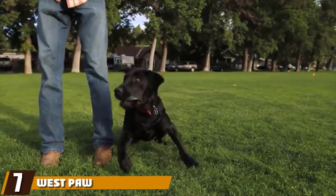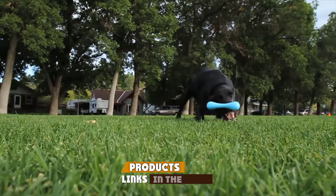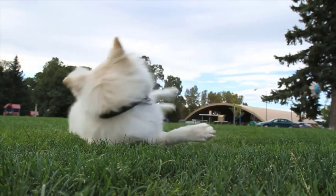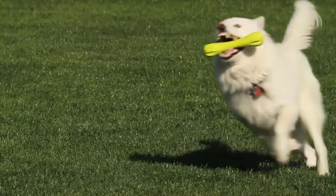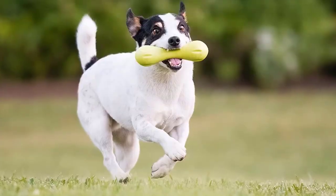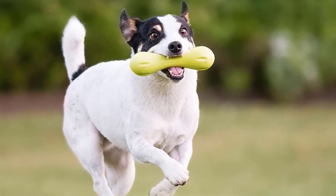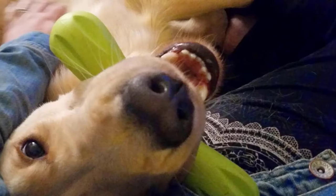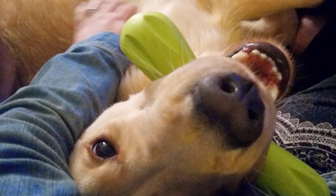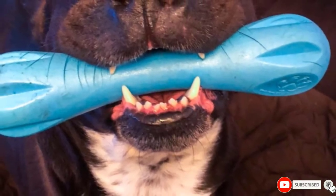Moving on to number seven, we have the Westpaw Zagaflex Hurley Durable Dog Bone Chew Toy. Built for tough chewers, this classic rubber bone toy is a great safe alternative to wood sticks and is ideal for dogs who love to gnaw and play fetch. It's made from durable, bouncy, and floatable Zagaflex material, making it perfect for use on both water and land. We love the bright colors it comes in, which make it really easy to spot, and it's available in a range of sizes to suit every breed. Non-toxic and recyclable, it's also dishwasher safe, making it a breeze to keep clean. This is a great toy for any dog who loves to chew, but we'd recommend opting for the Kong Extreme if you have a super aggressive chewer, as it won't quite stand up to that level of teeth action.